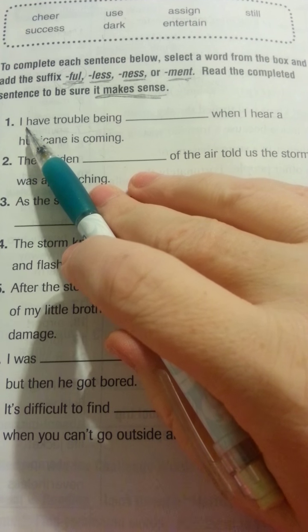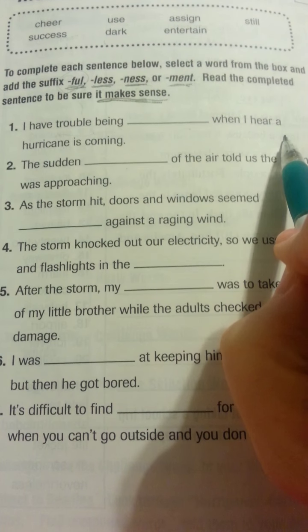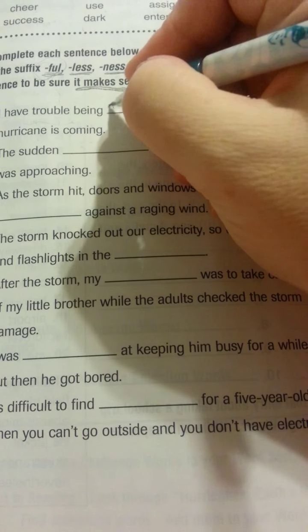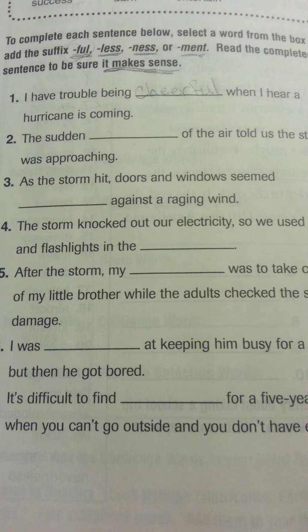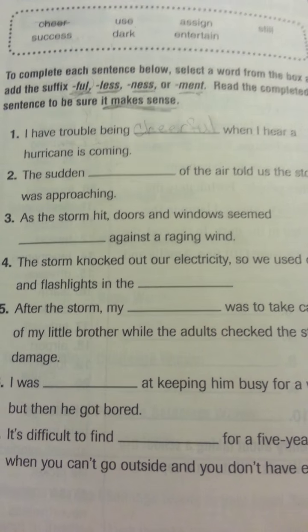Let's try it in our sentence: I have trouble being cheerful when I hear a hurricane is coming. So I'm going to write the word cheerful on the line, and then I'm going to cross out the word in my word box.